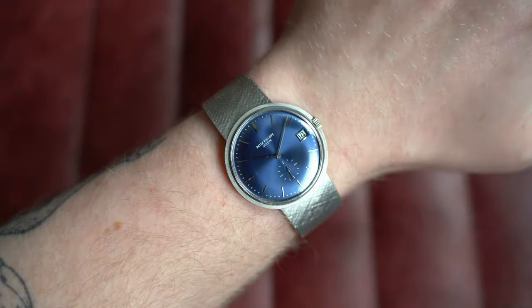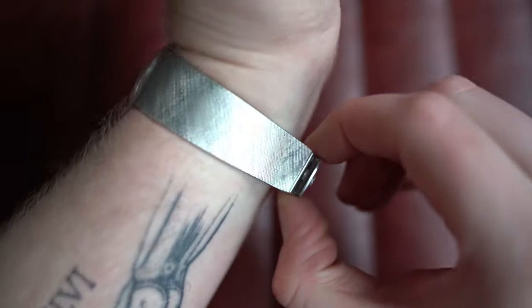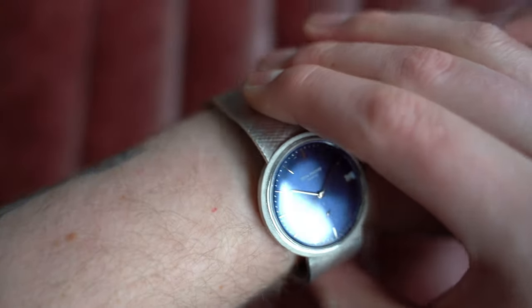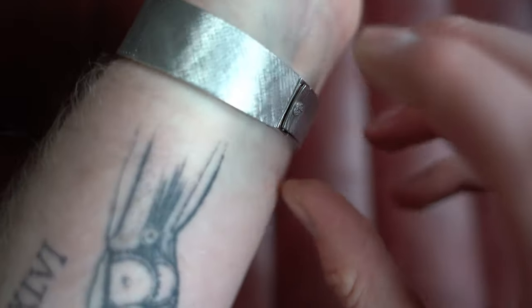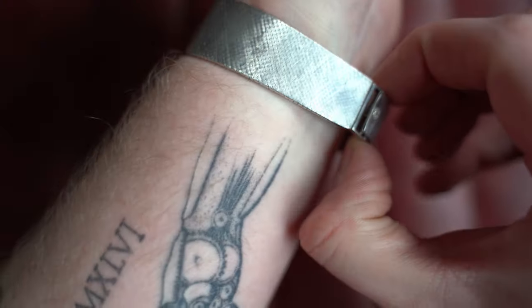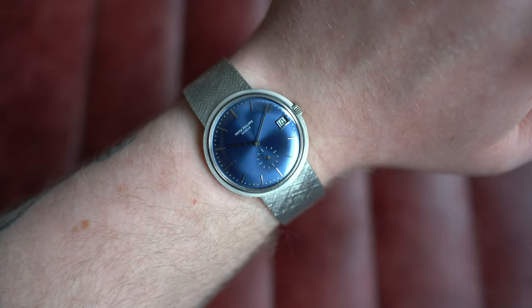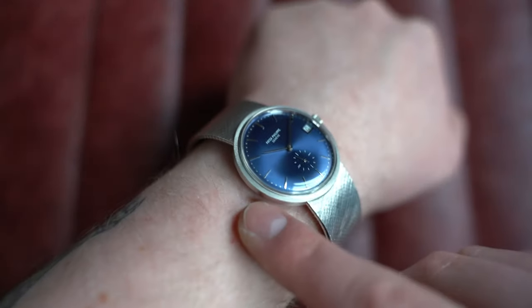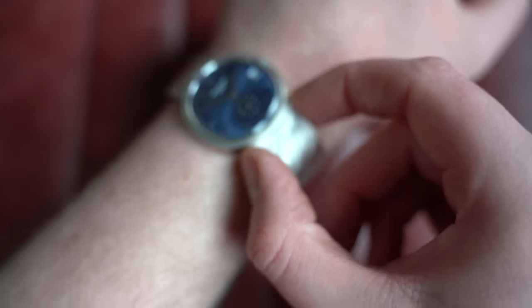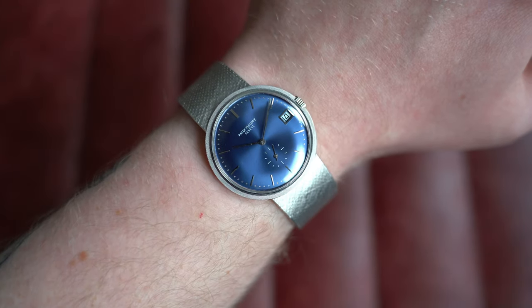On my seven-inch wrist, the dimensions are perfect, though this bracelet is uncut — even on the tightest setting it's quite loose for me. Dimensions are 35mm by 35mm, look-to-look only 9.5mm thick — including that heavily domed acrylic crystal — and 19.5mm at the widest point of the bracelet, tapering down to the clasp. Go check out this incredible watch on the website today.